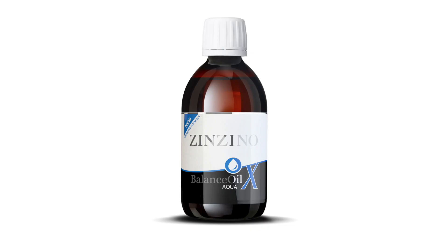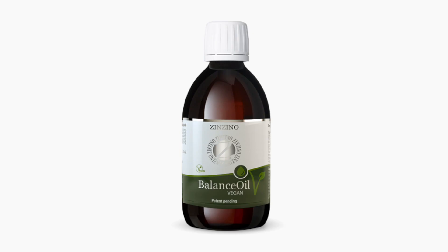Not only does the oil come in different flavours like mint, lemon and orange, it also comes in different forms. Aqua-X is the water soluble version of the balance oil and some people prefer the taste, texture and flavour of it. ZinZino also do a vegan balance oil where the omega-3 is derived from algae rather than oily fish. This product is suitable for pregnant ladies as well as children of all ages.